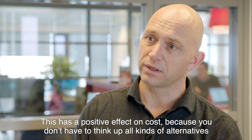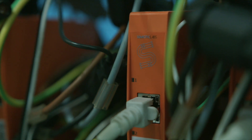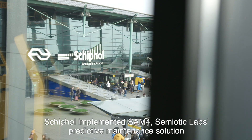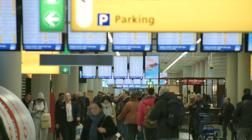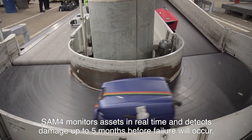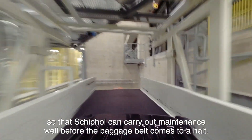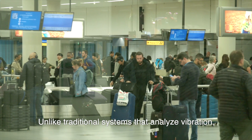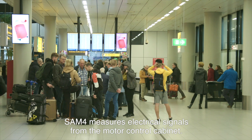Schiphol implemented SAM-4, Semiotic Labs' predictive maintenance solution for critical electric motors and rotating equipment. SAM-4 monitors assets in real time and detects damage up to five months before failure will occur, so that Schiphol can carry out maintenance well before the baggage belt comes to a halt. Unlike traditional systems that analyze vibration, SAM-4 measures electrical signals from the motor control cabinet.